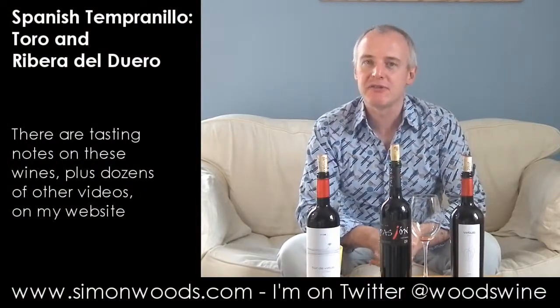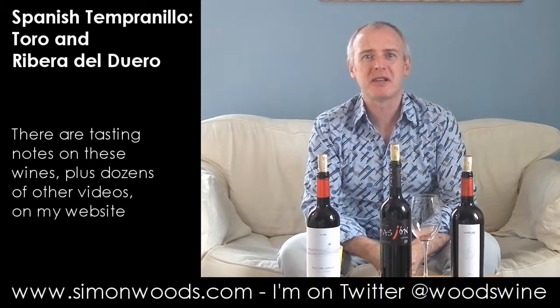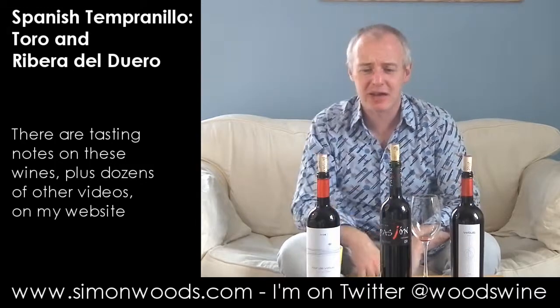Hi there, Simon from SimonWoods.com. I have three Tempranillos in front of me. I did a tasting — I can't remember when it was, and I can't remember when it's going to go up on the website, but it'll get there some day soon.